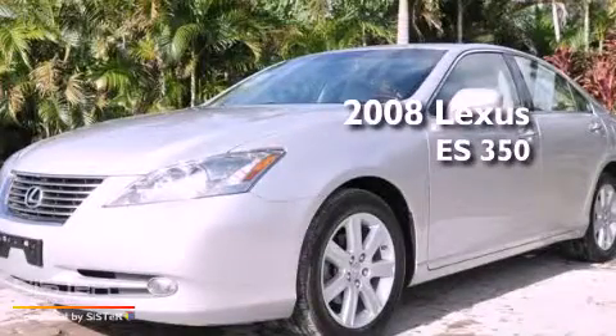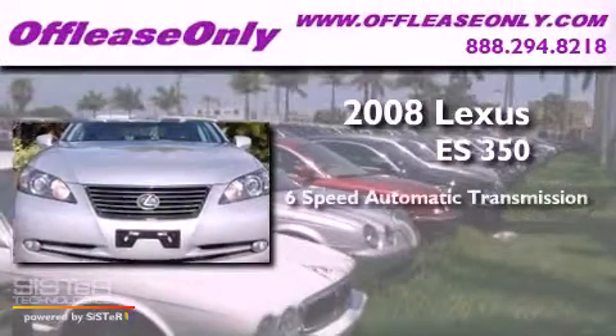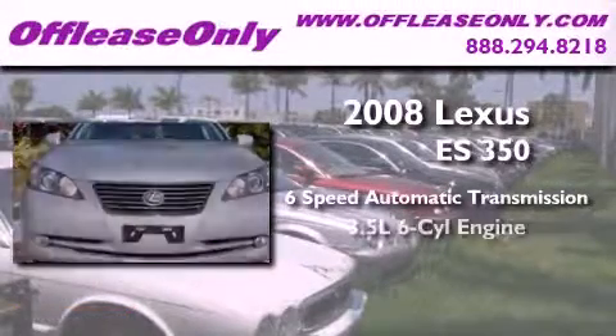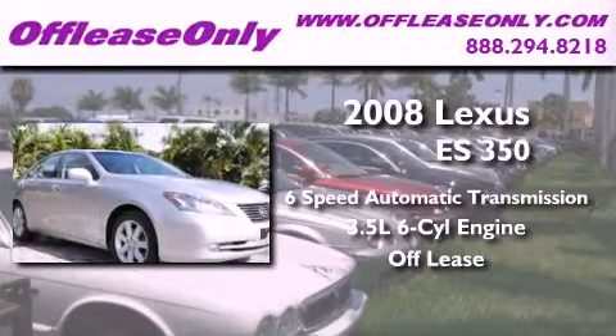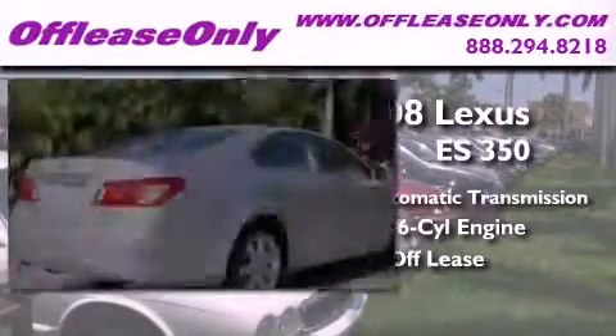This is a 2008 Lexus ES350. This vehicle has seating for five adults, a 3.5-liter V6, plus having just come off lease, this Lexus is in like-new condition.